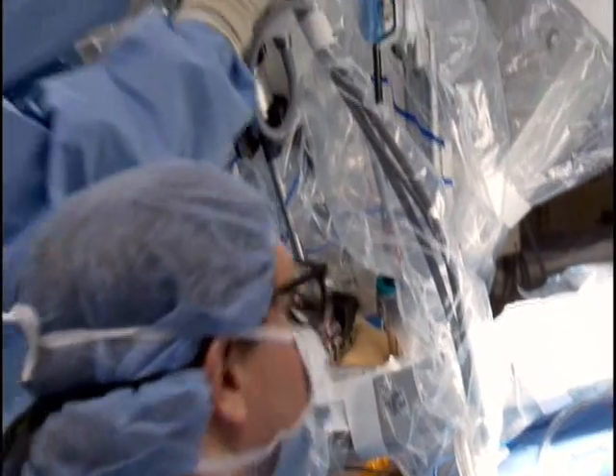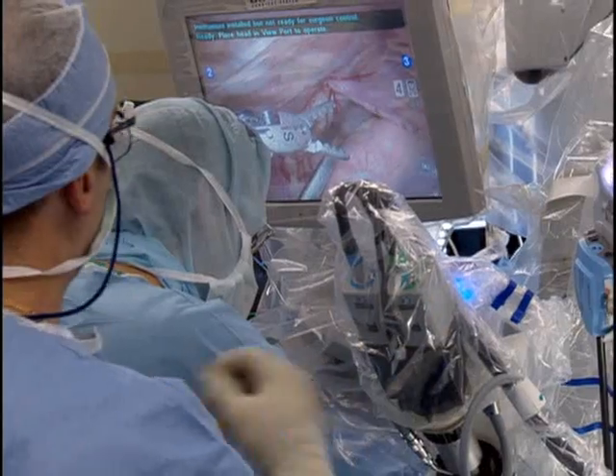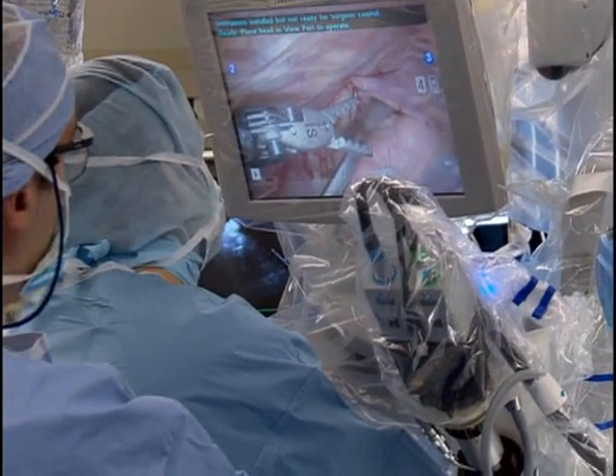The benefits for the patient are numerous. There's a decreased risk of blood loss, a decreased risk of infection, and a decreased use of pain medication in the post-operative period. The patients usually can go home within 24 hours after their surgery. For women who've had a couple of C-sections or were worried about some other issues, it's a very, very good option.